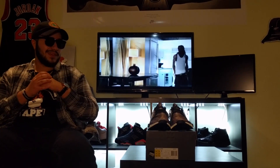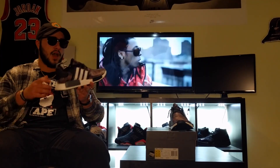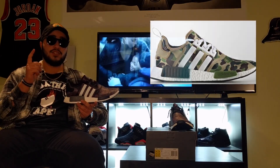What's good guys, long weekend — getting back with another pickup video. Today our pickup is the newest Bape and Adidas collab. This is the NMD from the collab. The collab also included another NMD in the green Bape camo.